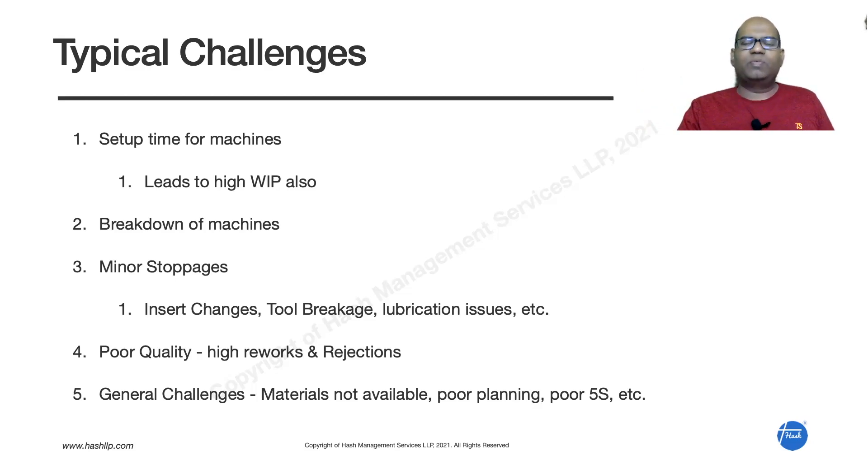The fourth challenge is poor quality — high rejections and reworks, where people have to rework again and again. Finally, there are general challenges like materials not available on time, poor planning where a machine is available but has no work planned for it, and the shop floor condition being very bad due to oil leakages and excess WIP leading to poor cleanliness.